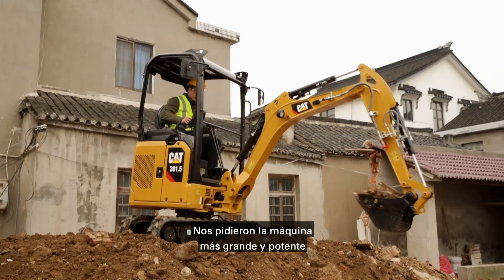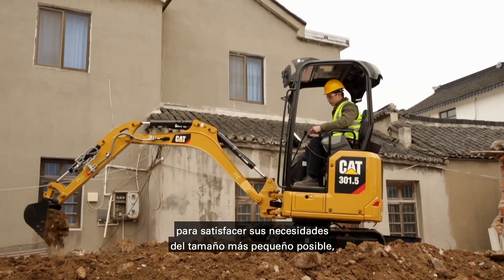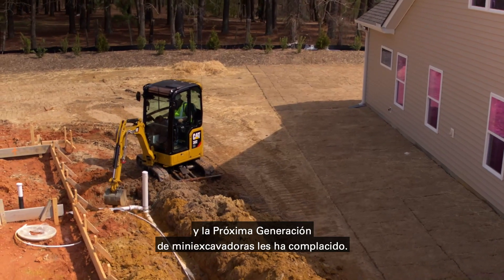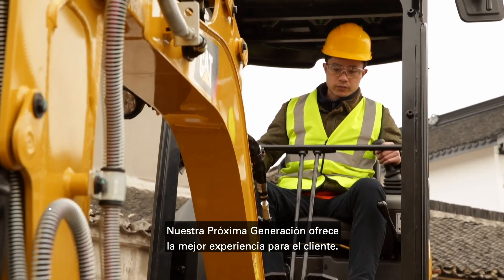You have asked for the biggest and most powerful machine to meet your requirements in the smallest package possible, and the next generation of mini excavators delivers. We offer the ultimate customer experience with our next generation.